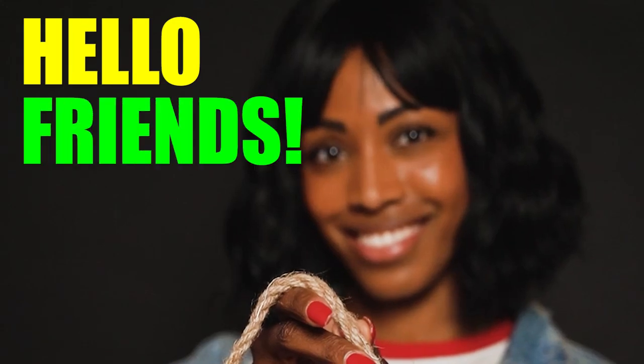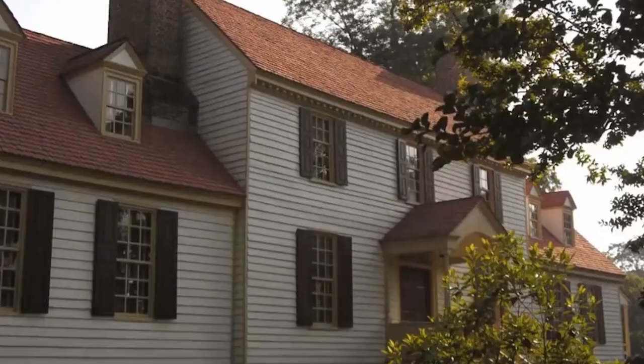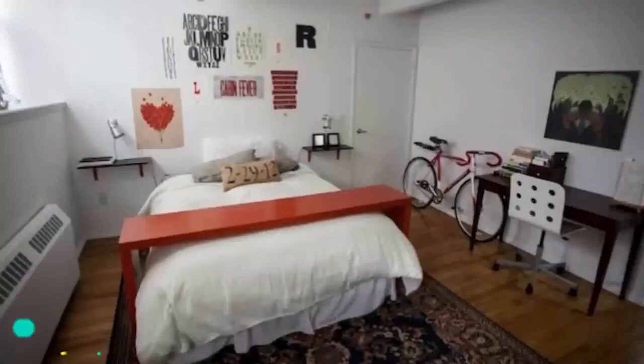Hello friends and welcome back to another video. Please subscribe if you have not done yet and let's begin. When you move into a new home or a new apartment you really don't know what you're going to get. Most of the times you find things that the previous tenant fixed or made it seem like it was fixed but broke the moment you laid eyes on it.